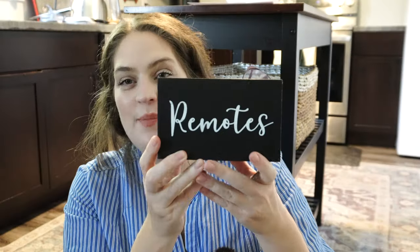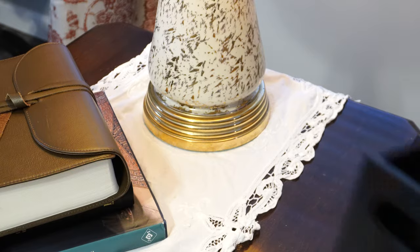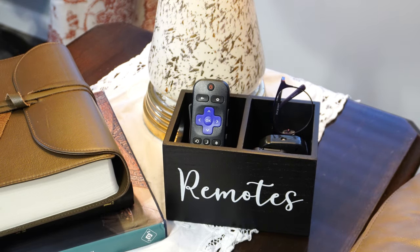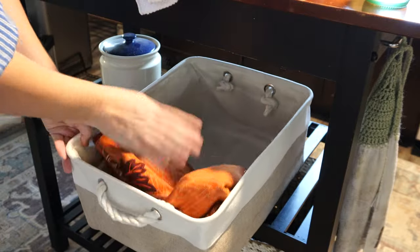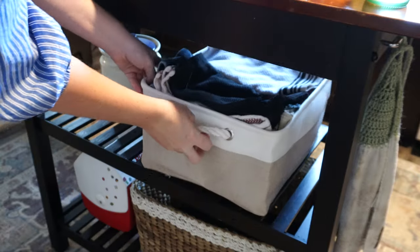The last piece is a wooden remote caddy with two slots, only $12.69 — great for keeping my living room organized since it's visible from the kitchen. Setting it up was simple: just find where you want to put it and add your remotes. Moving into the kitchen, I used the fabric bag on my island to store hand towels — I previously kept them in the pantry, which was really inconvenient, so now they're right by the sink.